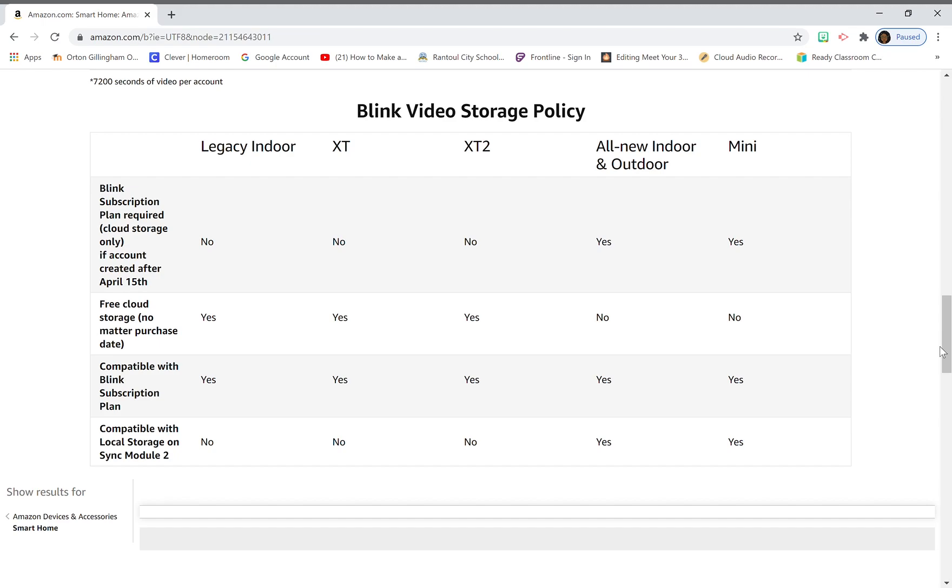Regarding free cloud storage regardless of purchase date: the legacy indoor — yes, free cloud storage. The XT — yes. The XT2 — yes. But the all-new indoor and outdoor — no, you do not get free storage; you have to pay a subscription fee. Same for the mini — you have to pay the subscription fee.